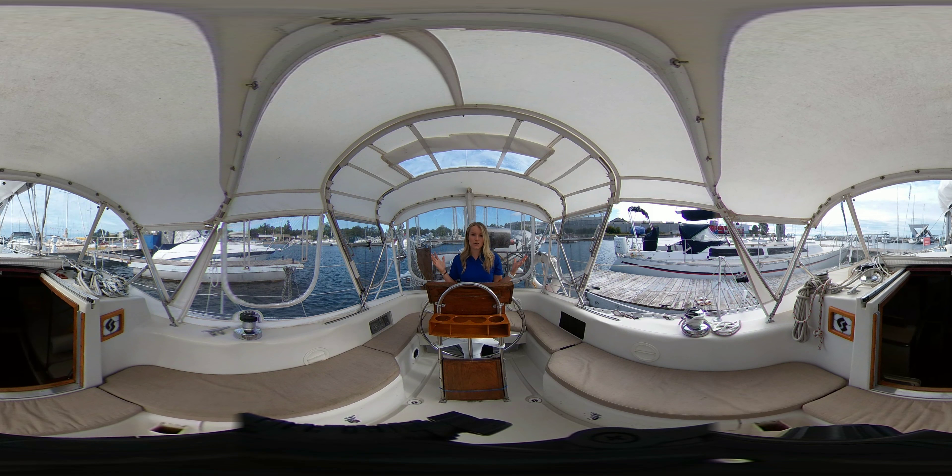So now we're standing up here in the cockpit area. As you can see, there's tons of seating. One thing I really love is this full enclosure up here.